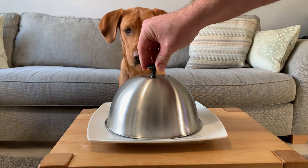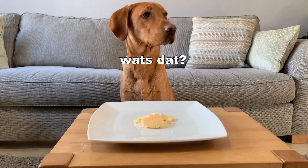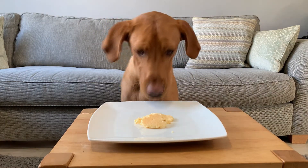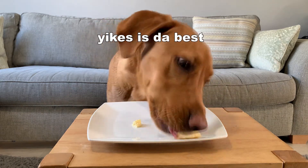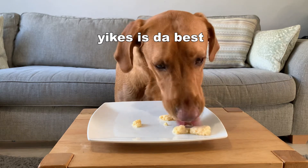An unexpected winner next — scrambled eggs. Rex loved his plate of scrambled eggs. These were plain eggs with nothing added, making it a super healthy food for your dog to try. And as you can see, he loved it.